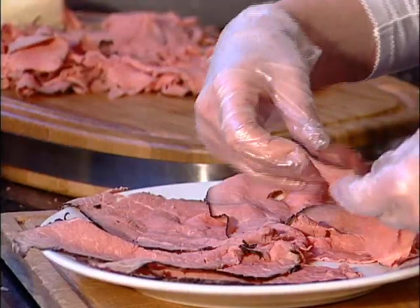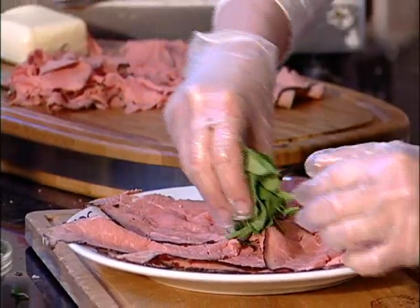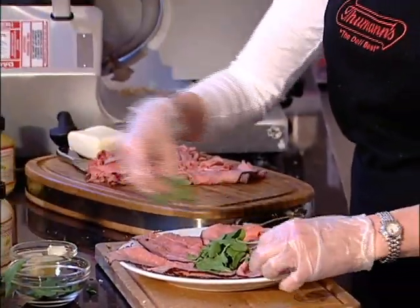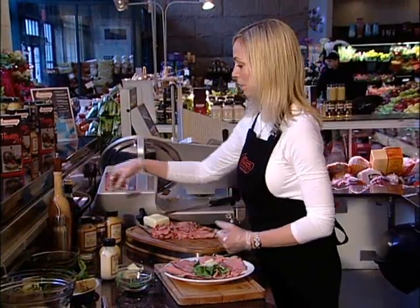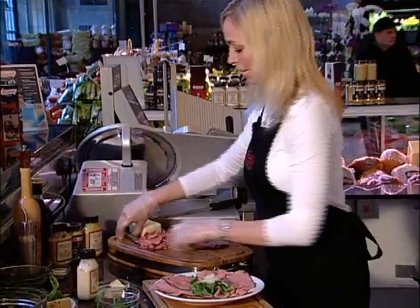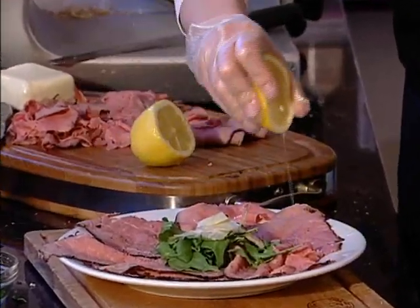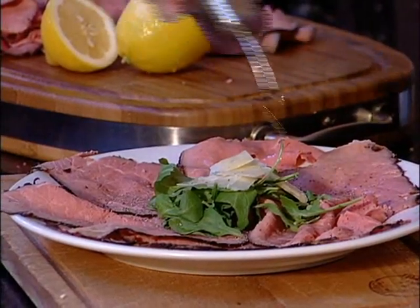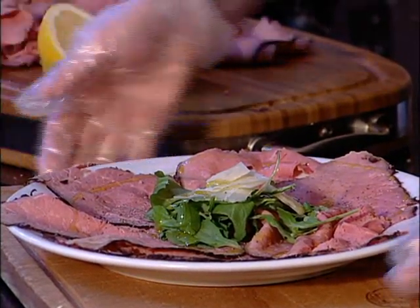Our next heart-healthy recipe is going to use Thumans capless roast beef again — we're going to make beef carpaccio. You layer it out, take some fresh arugula and place it in the center. Reggiano Parmesan cheese — this is a great appetizer when you have dinner guests over and can make individual plates. Add some fresh ground black pepper, drizzle with fresh lemon, and some extra virgin olive oil. You can even add a little salt if you need to, and you have a great dish.